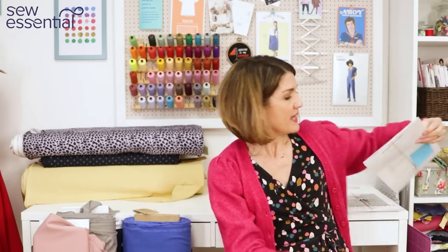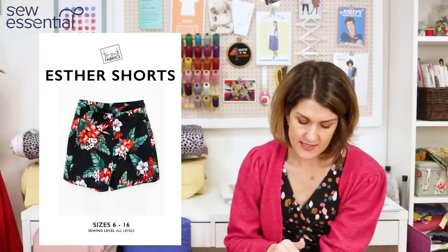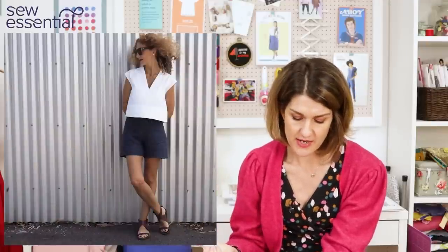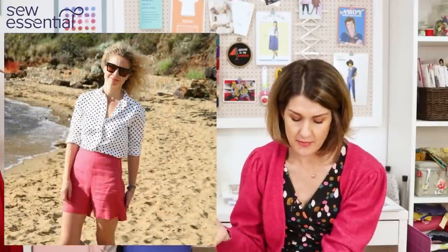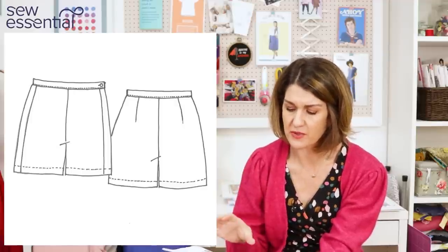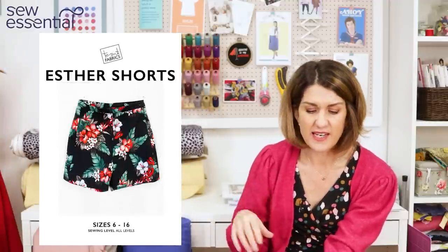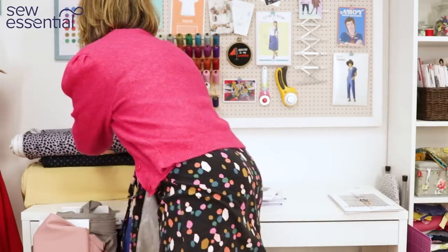The next pattern is the Ester Shorts, which run in sizes 6 to 16, with the 16 being a 37 waist and 45 hip. These are classic high-waisted shorts, vintage inspired, with a side seam that sits forward from the hip, a side invisible zip, and a narrow waistband — and they're apparently heralded as a very simple sew. You might want to make a quick toile just to check the fit, but they're a nice simple make.